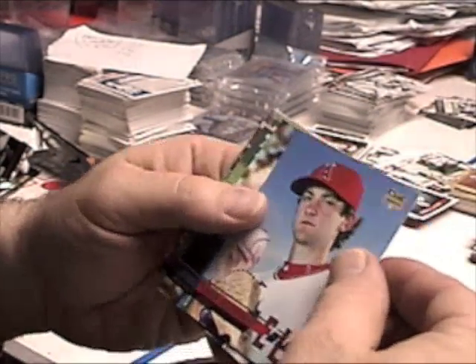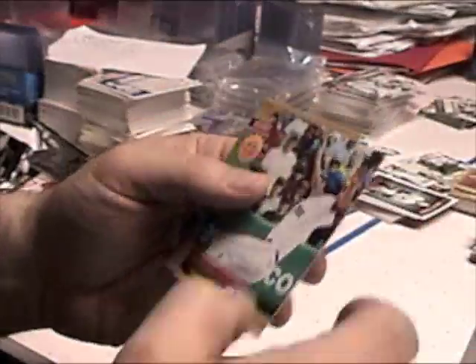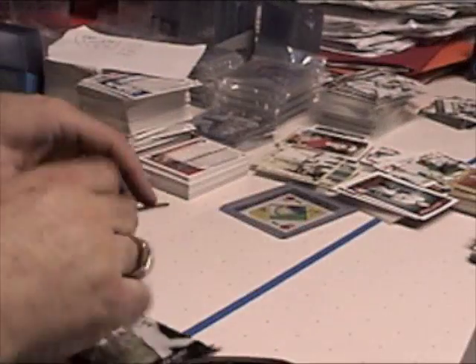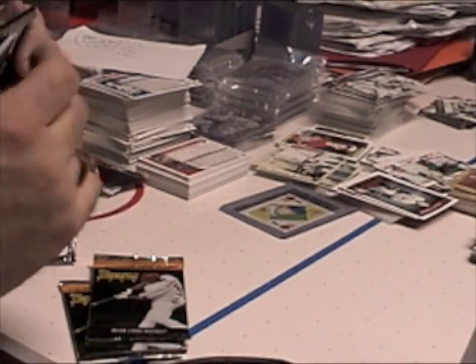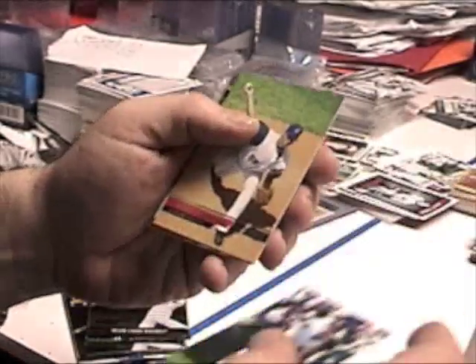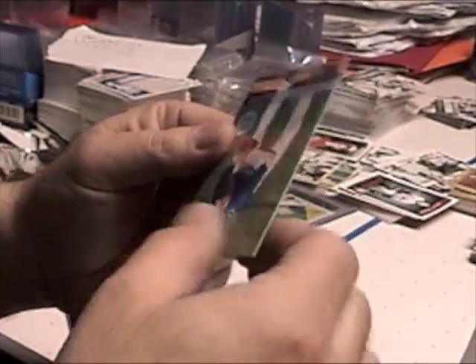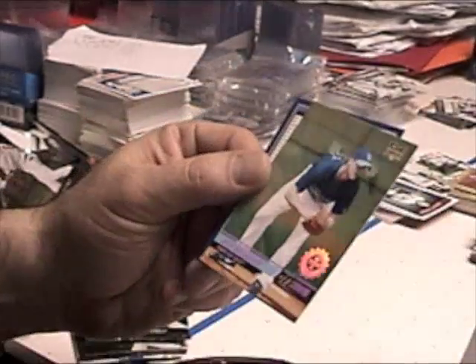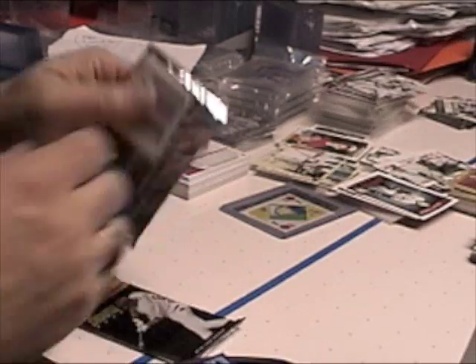Nick Adenhart rookie, Jorge Posada, Mark Teixeira, Jason Bay, and Ryan Zimmerman first day issue. All right, three more packs left. Grady Sizemore, Blake DeWitt rookie, Fausto Carmona, a rookie of Chris Perez, and a rookie first day issue of Jeff Niemann. And a checklist.